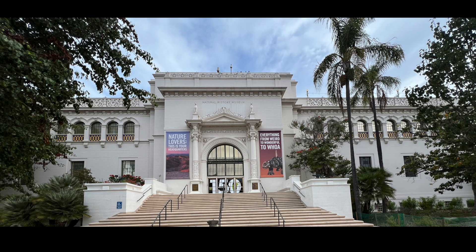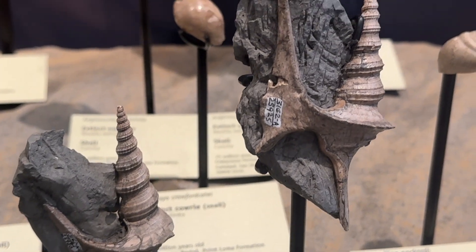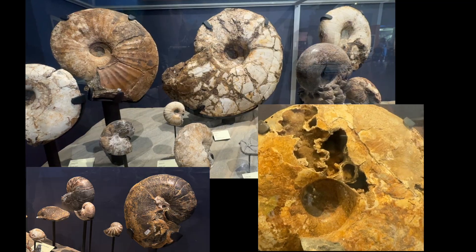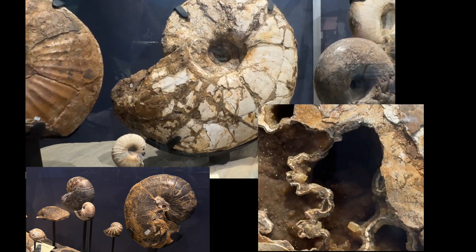The San Diego Natural History Museum is a vibrant institution that has been educating and inspiring visitors since its founding in 1874. Located in Balboa Park, it is one of the oldest scientific institutions in Southern California.